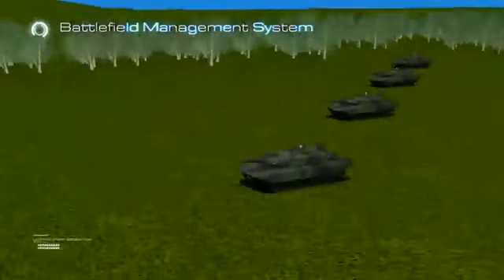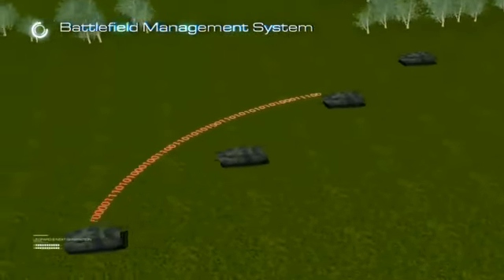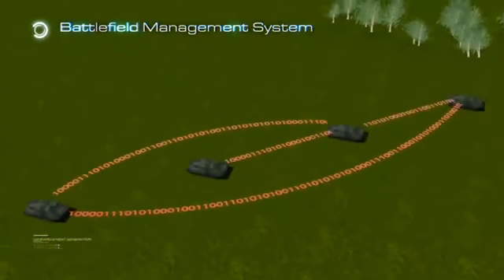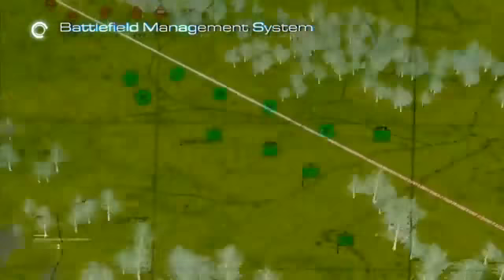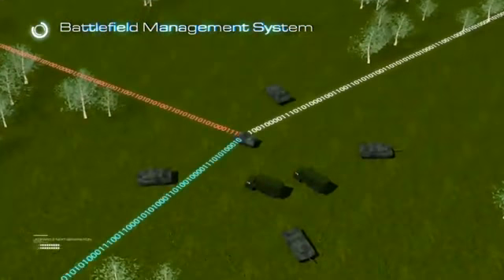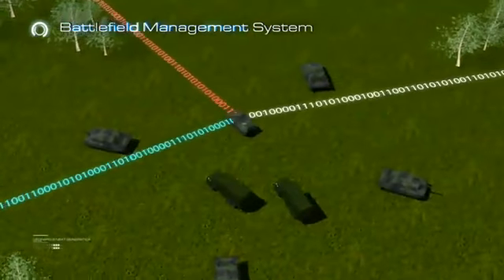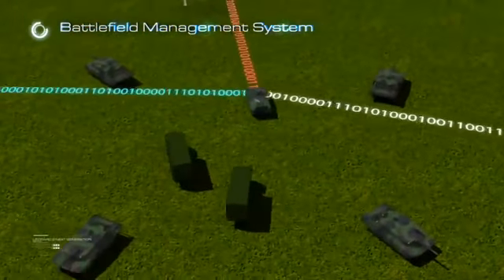The battlefield management system (BMS) shall be an integrated command and control system meeting internal and external communication and command control requirements of a main battle tank. It allows data produced to be shared between elements of a tank battalion task force, ranging from single tank to battalion level, by means of a digital network infrastructure.